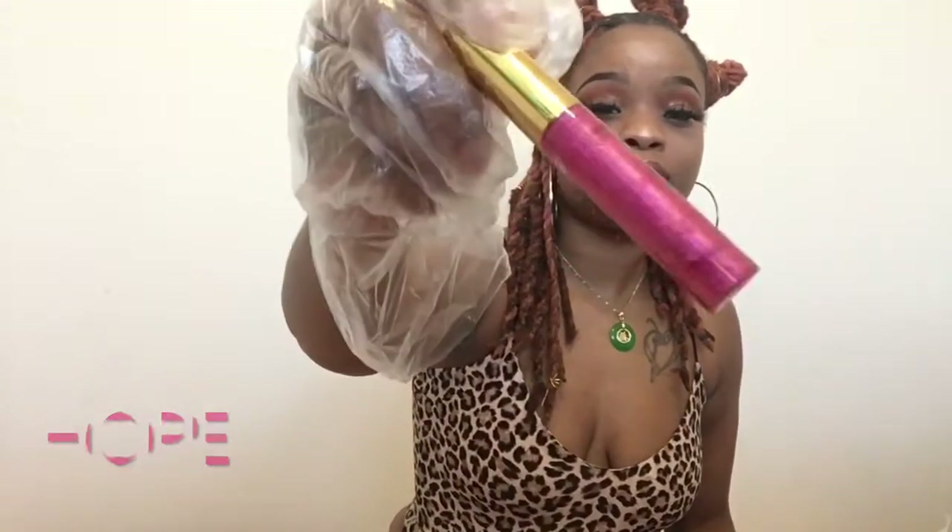The gloss that I have is Hope. It's pink. I run out of this all the time — this is like my everyday go-to gloss with my earrings and my lashes.